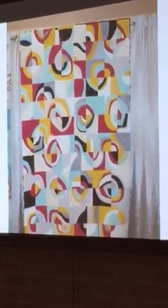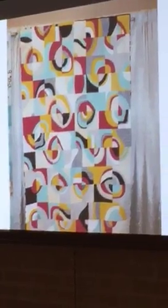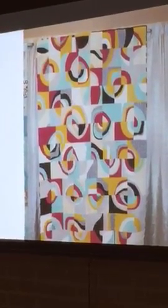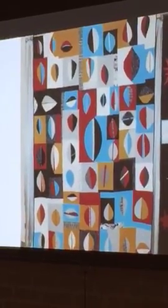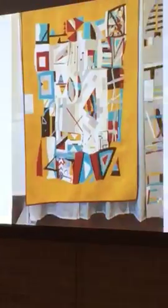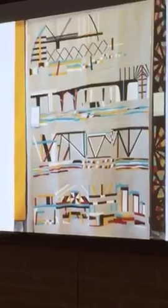Here is our charity quilt on exhibit at QuiltCon, and there are a bunch more from other guilds also showing. You can see the variety that all these guilds came up with — things so different with the same set of instructions and the same color palette.